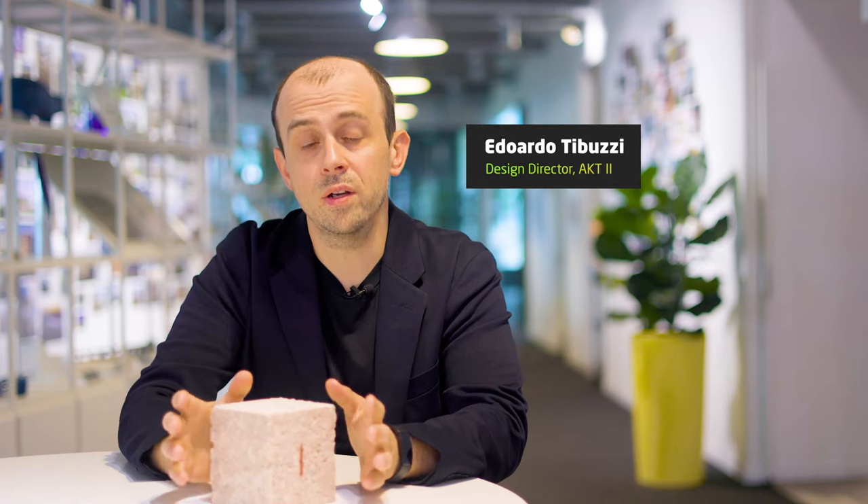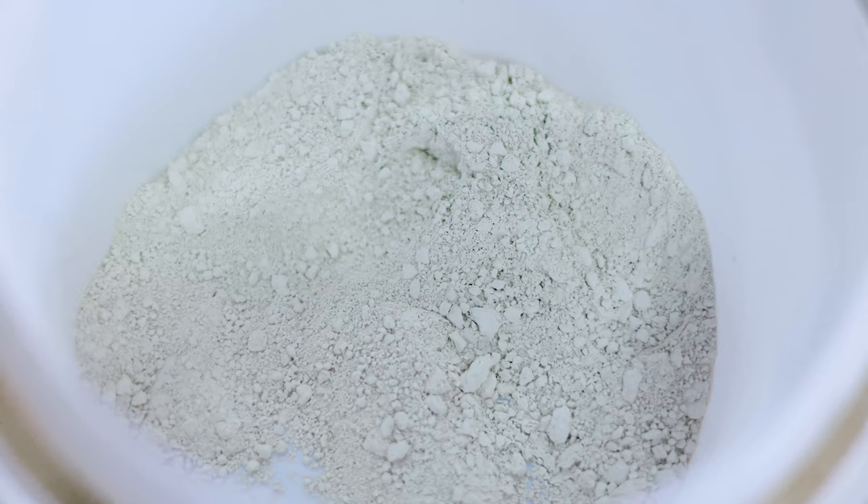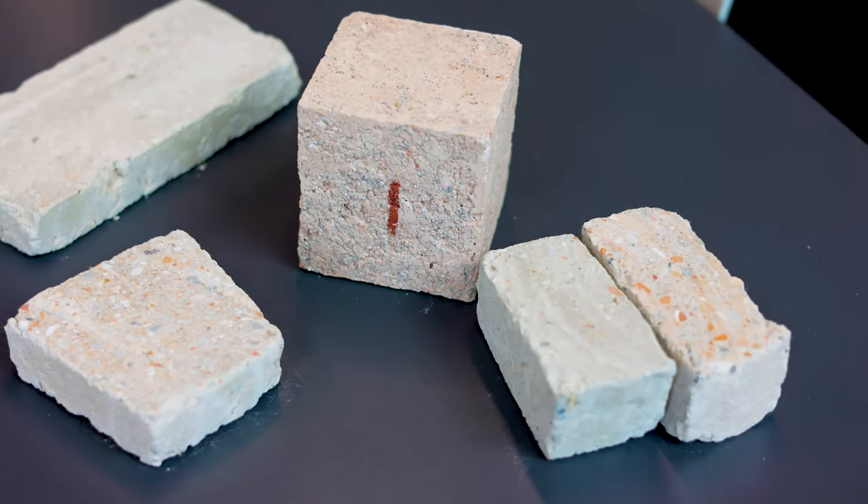When you remove the layers of the unknown, what initially seems unachievable actually turns out to be a very good idea. Waste silt, waste aggregates, natural hemp and hydraulic lime — so we made a new brick for Venice.